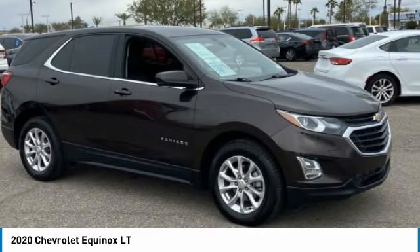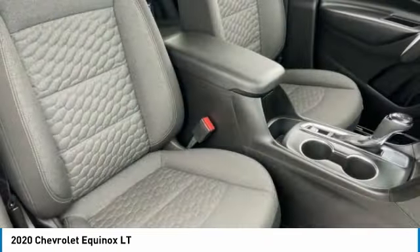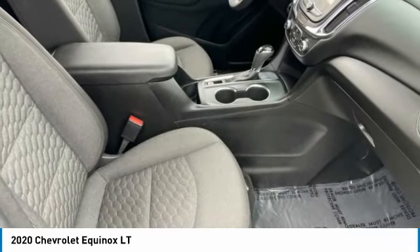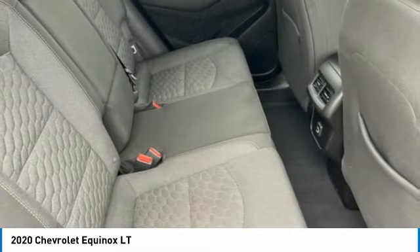Tire pressure monitor, turbocharged, heated mirrors, aluminum wheels, traction control, stability control, daytime running lights, HID headlights, front all season tires, rear all season.